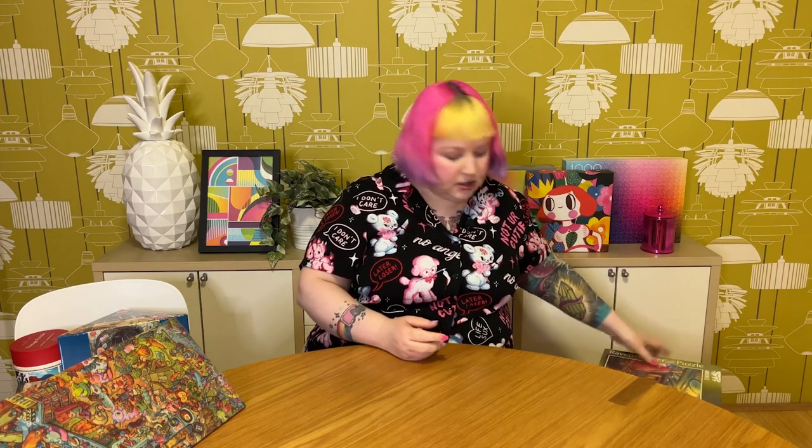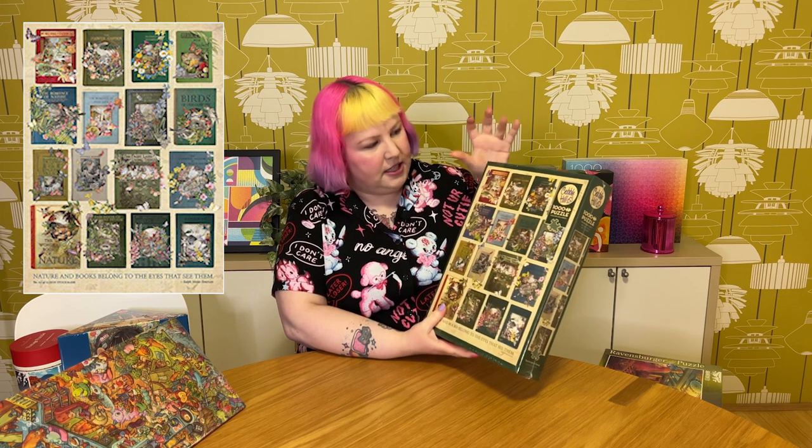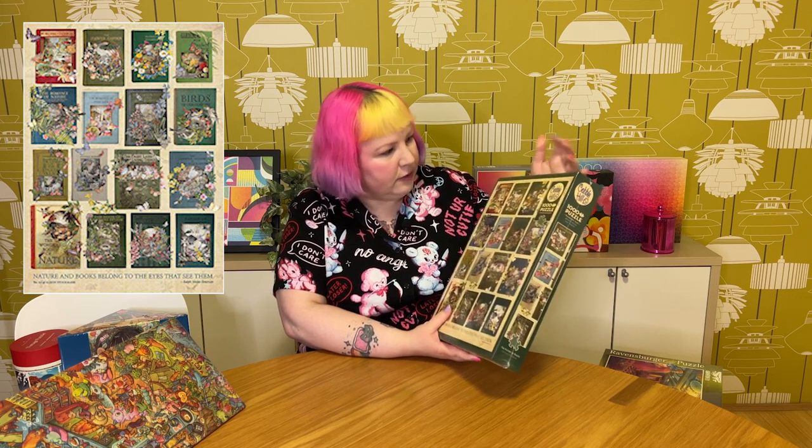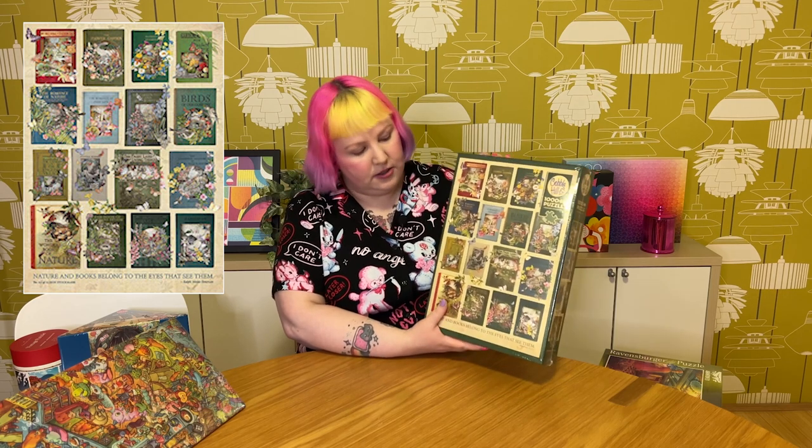I also got a Cobble Hill one that I think has been out for quite some time — it's called The Nature of Books. It's all these beautiful vintage-style books where each cover is almost coming to life with plants and flora and fauna — beautiful butterflies, birds, flowers, and plants sort of coming out of each book. A lot of the books relate to nature, like The Flower Garden, Birds of Our Country, and The Book of Nature Studies. It looks really lovely — I've never seen it around before but I decided to finally get a hold of it.